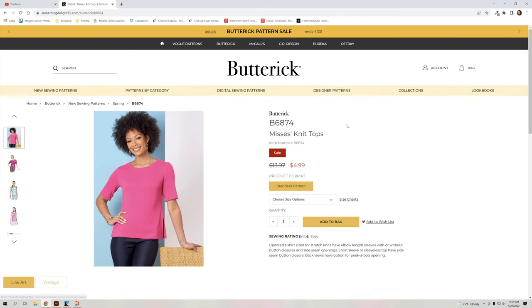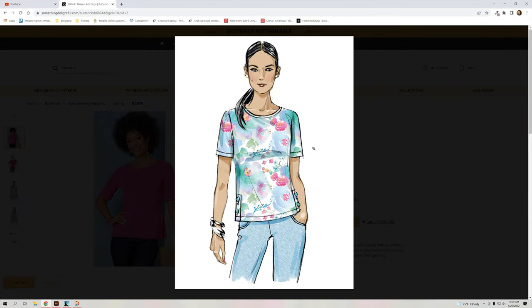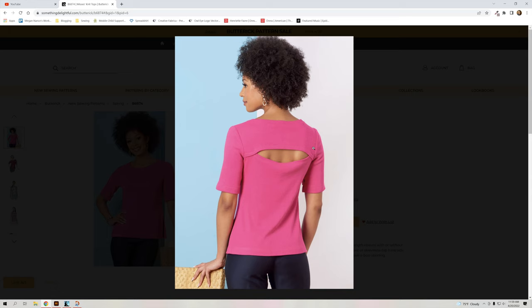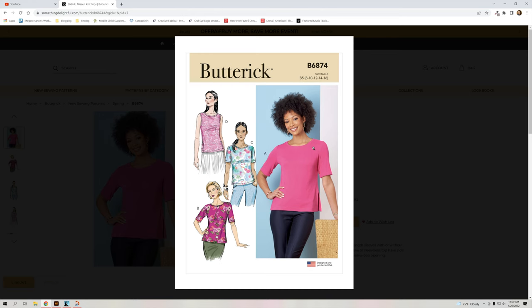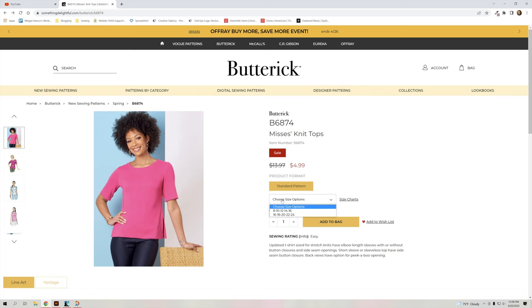B6874 is a cute little top. I like how it has buttons on the sides. The back is really cute — I love that little open detail. You have the choice to have the back open or not, for both sleeve lengths: a regular quarter or half sleeve with and without buttons on the sleeves, and you can have it open or button-closed on the sides. It comes in sizes 8 through 24.